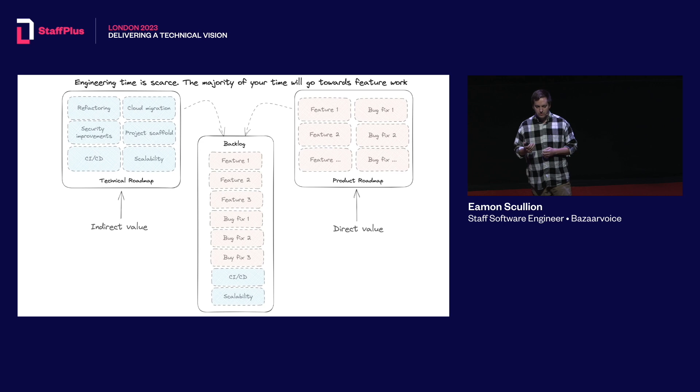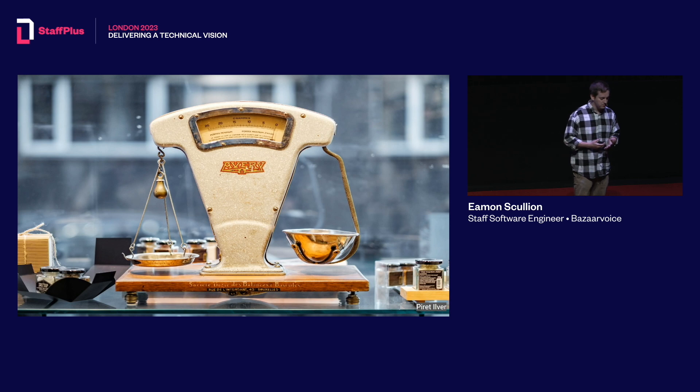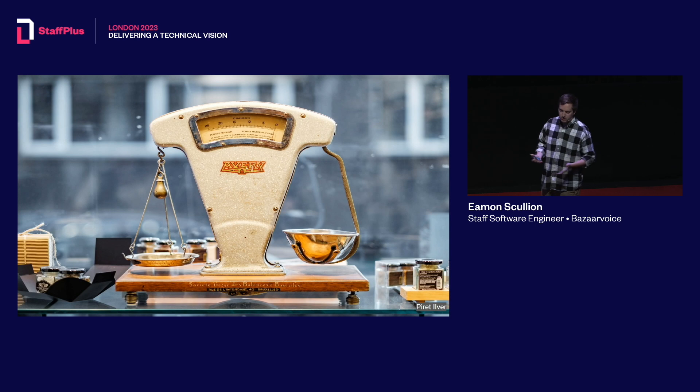On one hand you have feature work, which provides direct value to customers — ultimately getting people to pay for your product, which is good for the business. On the other side you have indirect value, like speeding up your deployment so you can make changes faster, or looking after the health of your system. We need a balance: if you focus too much on feature work you accrue technical debt and slow down long term, whereas if you focus too much on the technical side you build an amazing platform that's great for conferences but that people don't actually want to use.